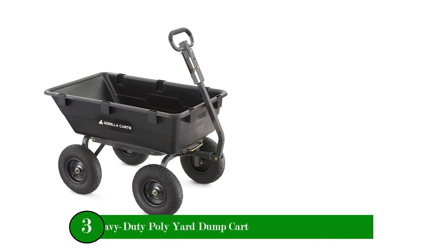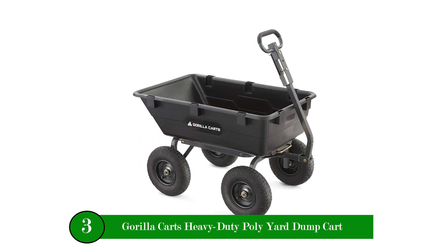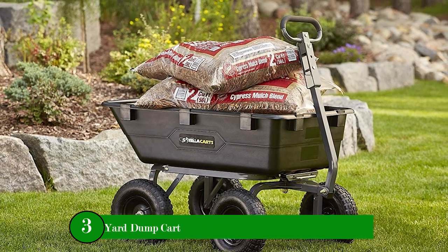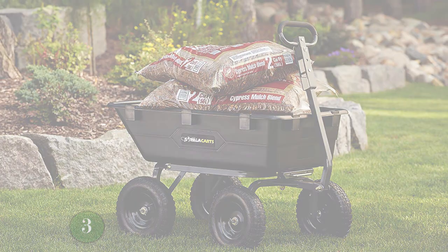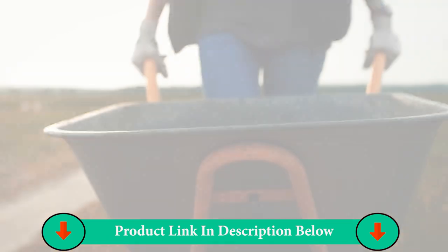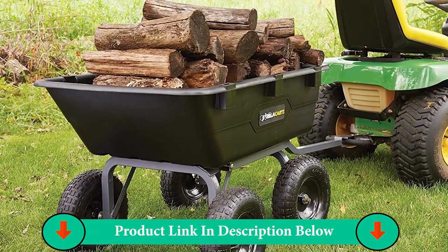Number Three Product: Gorilla Karts Heavy Duty Poly Yard Dump Cart. The patented quick-release dump feature makes unloading quick and easy. The new frame design reduces assembly time while offering improved maneuverability and ground clearance.